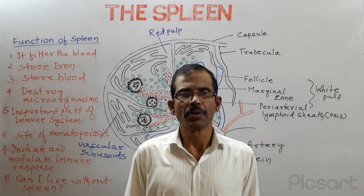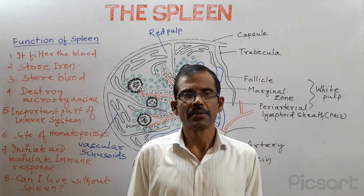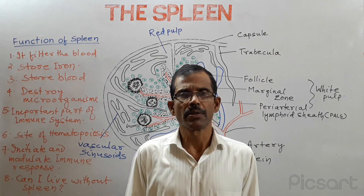Hi friends, good afternoon. How are you? Hope all are fine. Welcome to some online class. This is Dr. Supratkumar Mahanty.